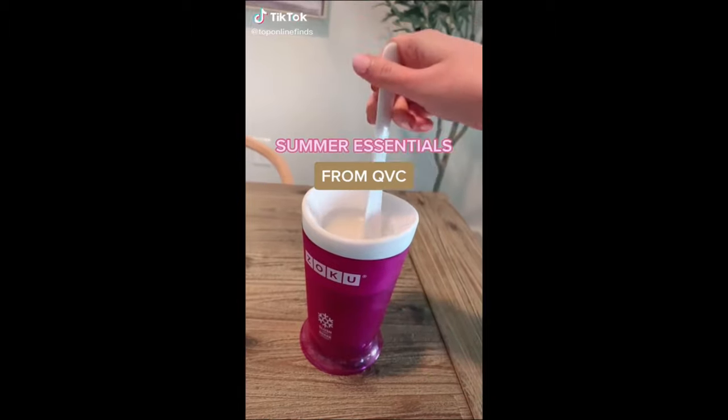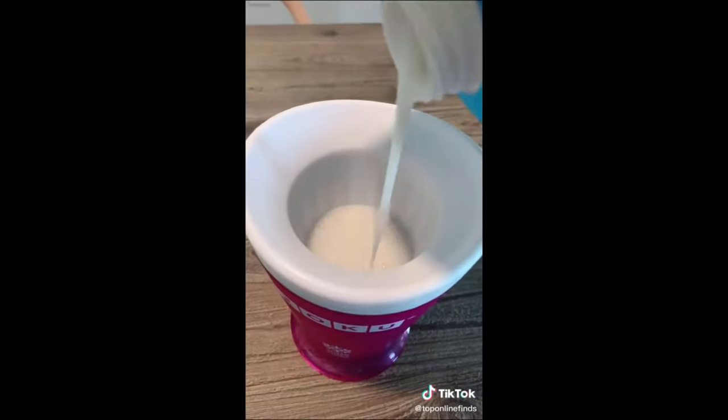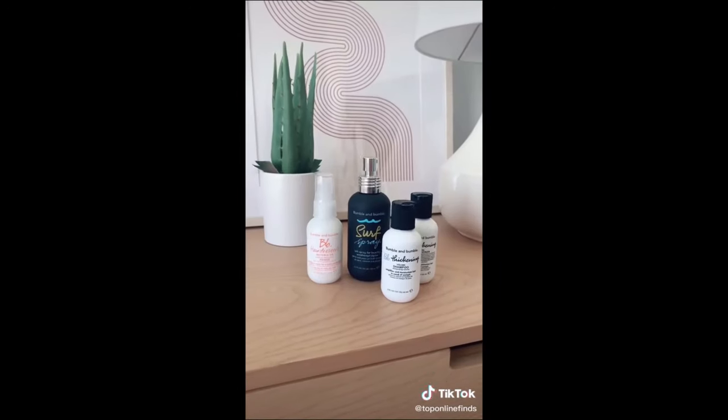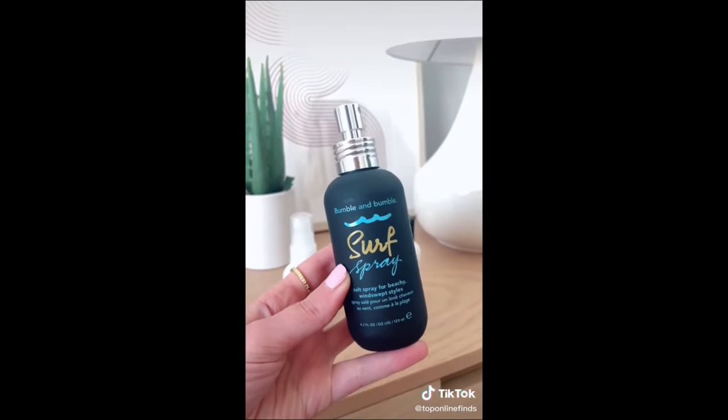My summer essentials from QVC. I've been using these slush makers non-stop — they are so cool. You freeze the inner layer and then add any liquid that you want to it, and within minutes it creates a perfect slush. It is so nice for hot summer days. I also picked up this little Bumble and Bumble set that includes a hair primer and heat protectant that I love. It smells so good.